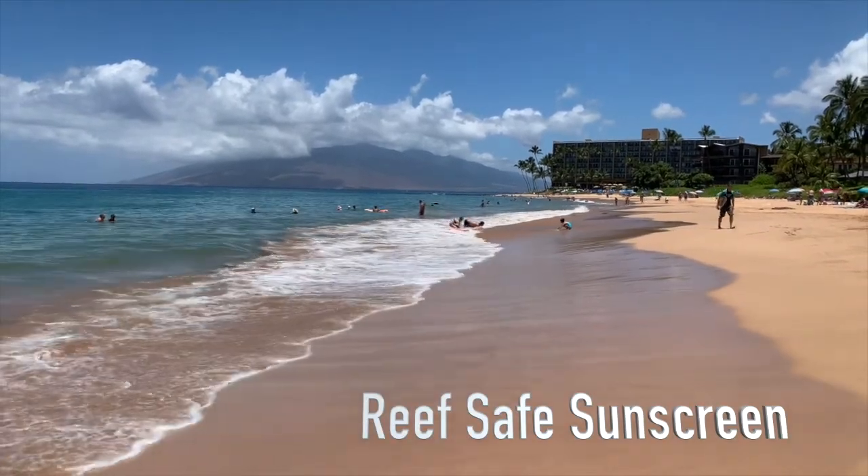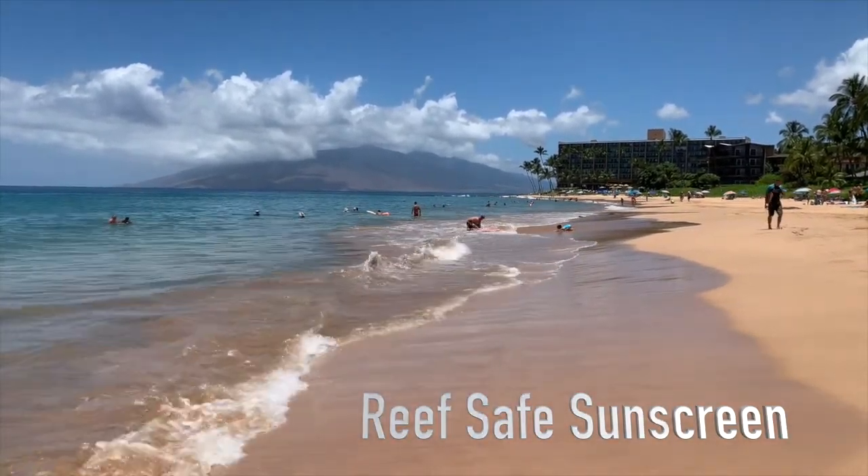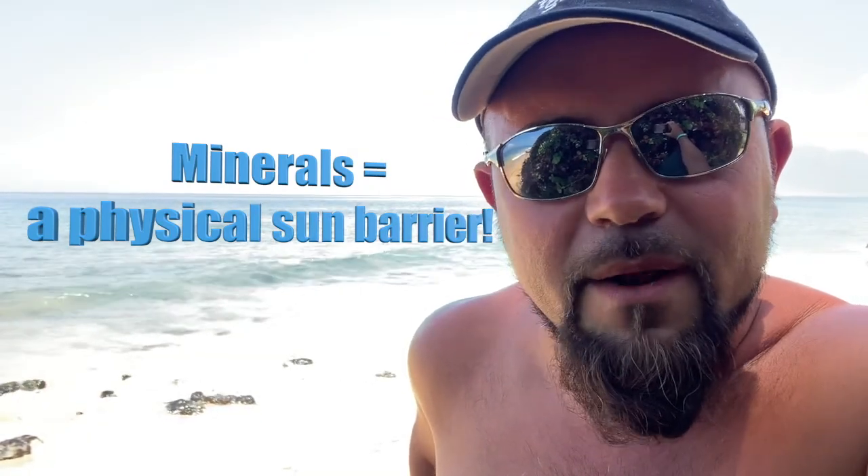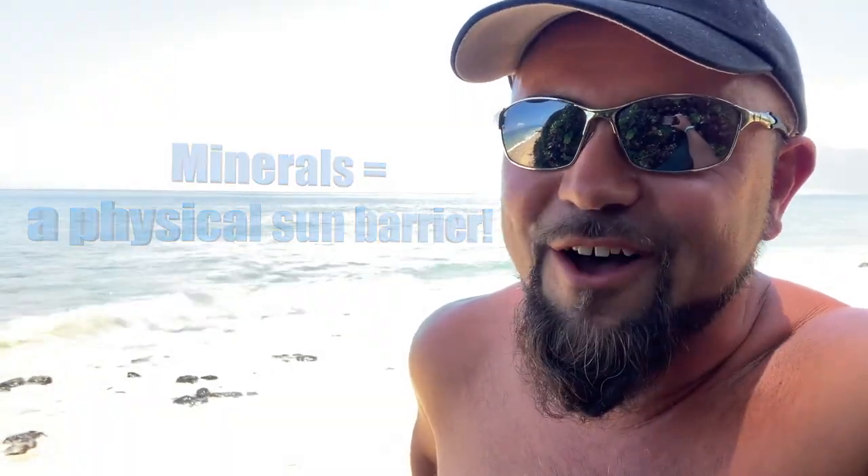Reef-safe sunscreen is safe for you even when you're not at the beach because it's mineral-based. These minerals produce an actual physical block from the sun, kind of like wearing an umbrella on your skin all day long.